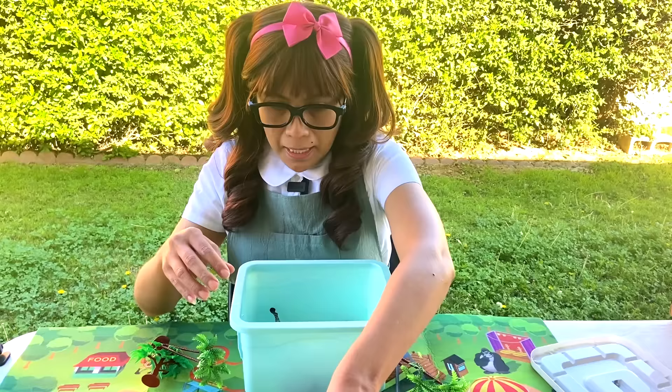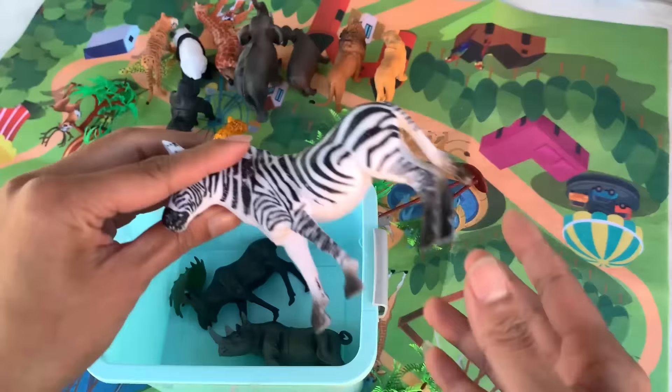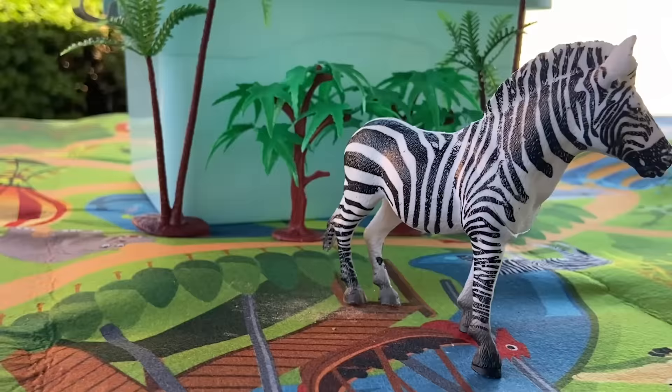And then we also have a zebra. Check out the stripes on these. Cool! Zebra's stripes are unique like fingerprints. No zebras have the exact same stripe.